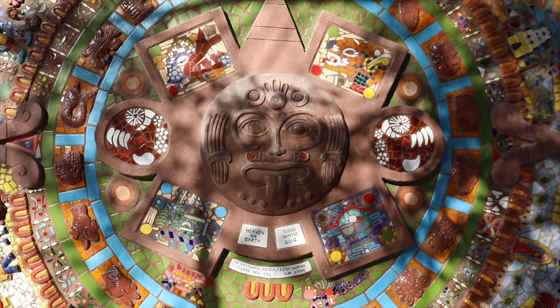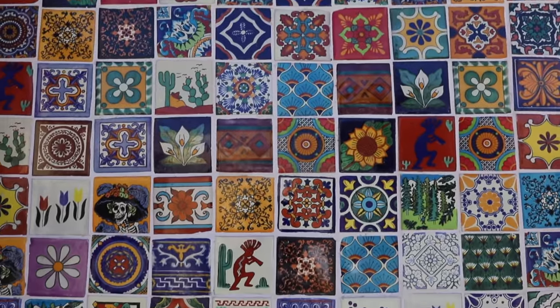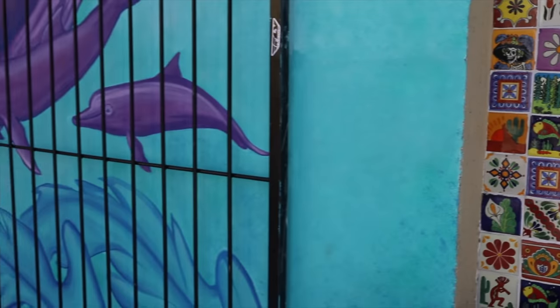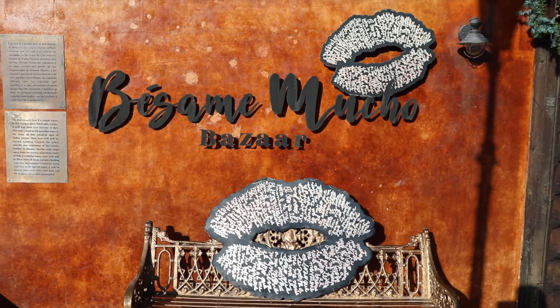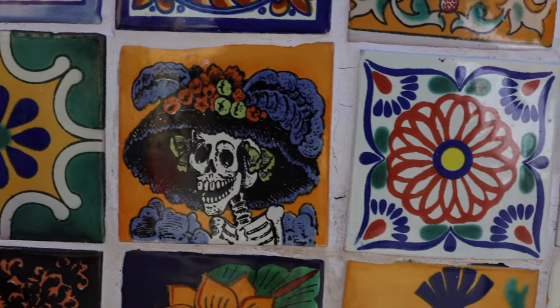This town is alive with color and charm, and it seems that there's something new to discover down every street lined with murals, bougainvillea, local vendors selling hand-made trinkets and eclectic tiles.